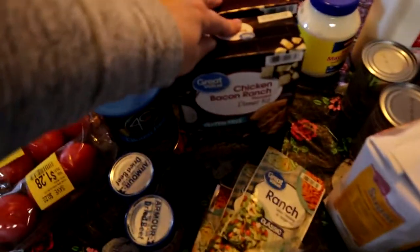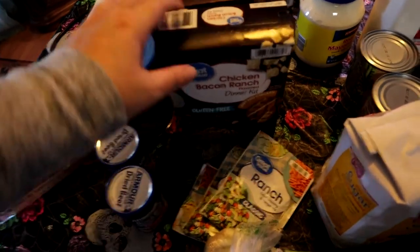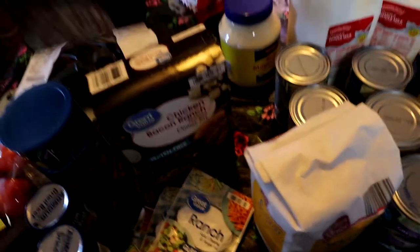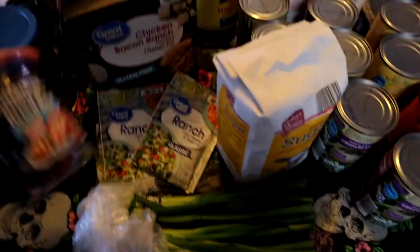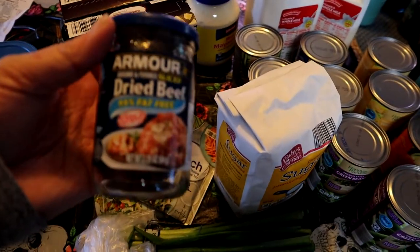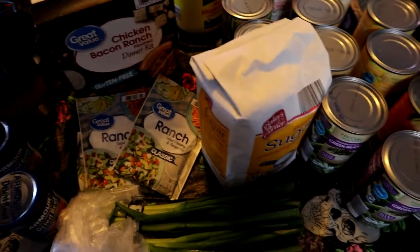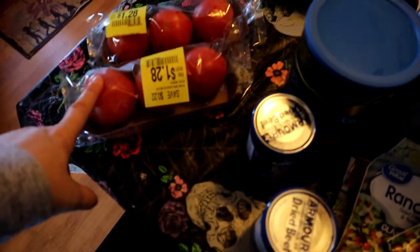I like to have these on hand if I don't feel good or I just want to put together a quick meal. I don't like processed food too much but these are not that bad. I got a chicken bacon ranch and a stroganoff. I got three packages of ranch mix, some scallions, some dried beef — I love to have these on hand to make SOS. I got some gluten free plain breadcrumbs since we ran all out, and some tomatoes that were on sale for $1.28.